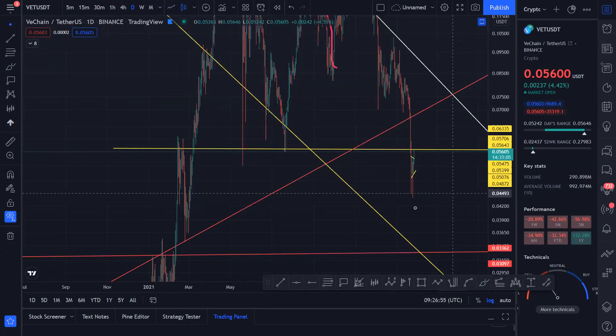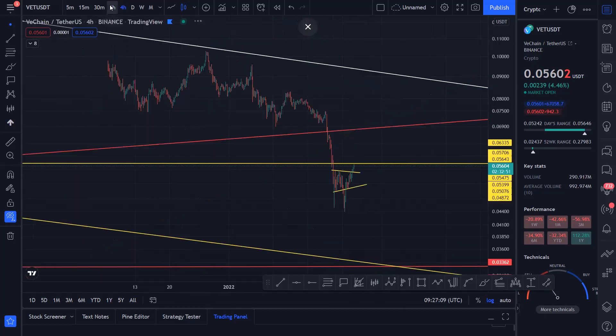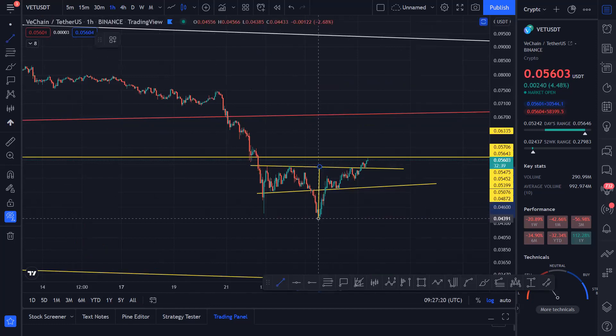We broke this low and then came all the way down, and now it's coming back retesting this level — support used to be support, now acting as resistance. You want to see if we can actually break this, because even the technical target for this pattern is right over here.